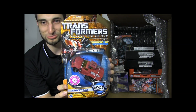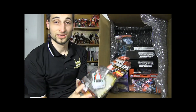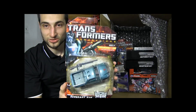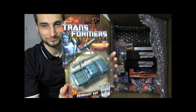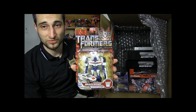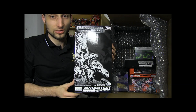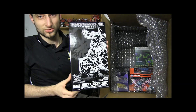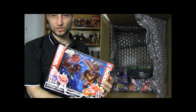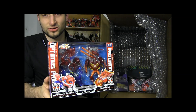Transformers Reveal the Shield Perceptor. Transformers Reveal the Shield Mindset. Transformers Generations Wheeljack. Transformers Generations Cup. Transformers Generations Scourge. Transformers Revenge of the Fallen Breakdown. The Transformers United E-Hobby Autobot Set. The Transformers United E-Hobby Decepticon Set. The Transformers Animated Japanese Sons of Cybertron 2-Pack.